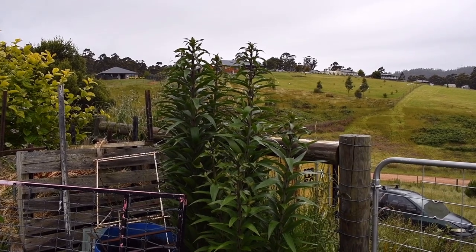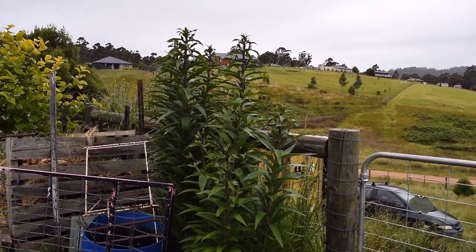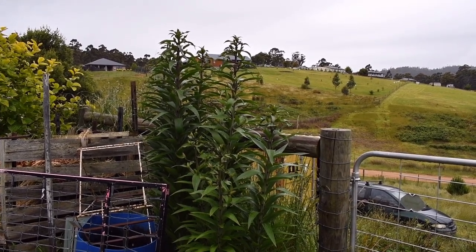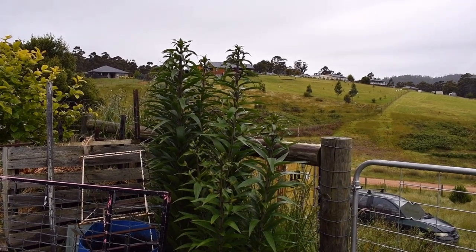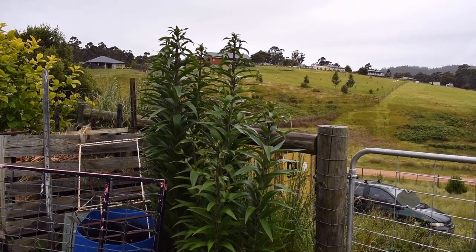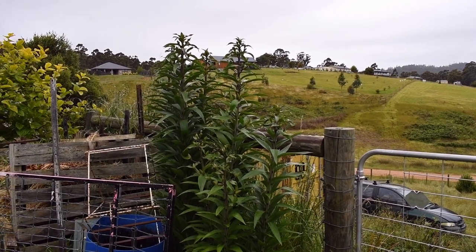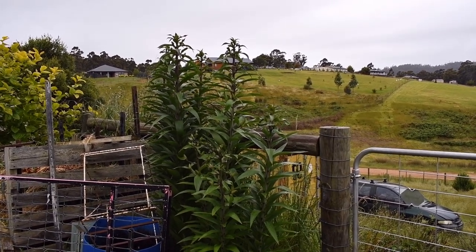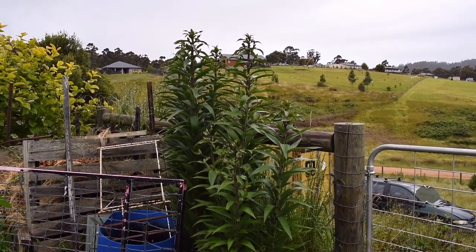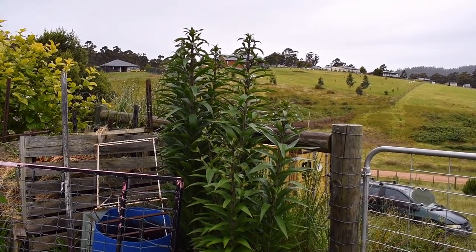I have liliums scattered around in here — I put them in here because the wallabies used to give them curry. But I didn't have wallabies for three years while Cobber was here; he kept them in check. Since he's died we've been letting them in to help with the grass, and apart from a little nibble of two of them they've largely left them alone — in fact they've left alone a lot of things that were fair game in the early years whilst the plants were establishing. Which is very gratifying.